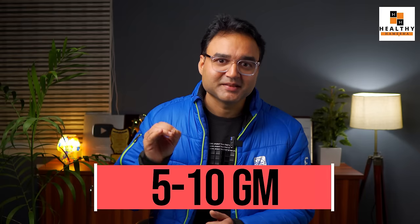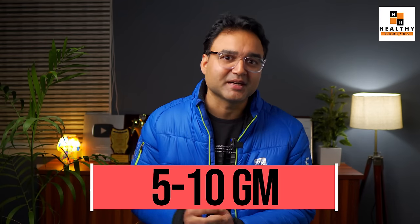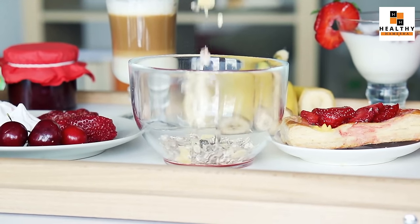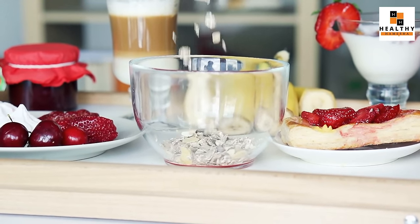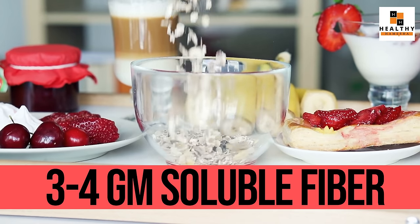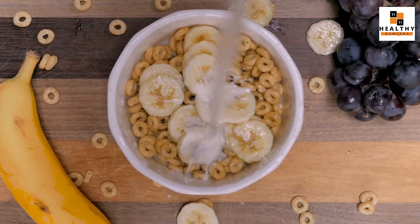If you take one bowl of oats, there is about 3 to 4 grams of soluble fiber in it. If you take that bowl of oats with berries, bananas, fruits, or dry fruits, then you can increase the amount of fiber even further.